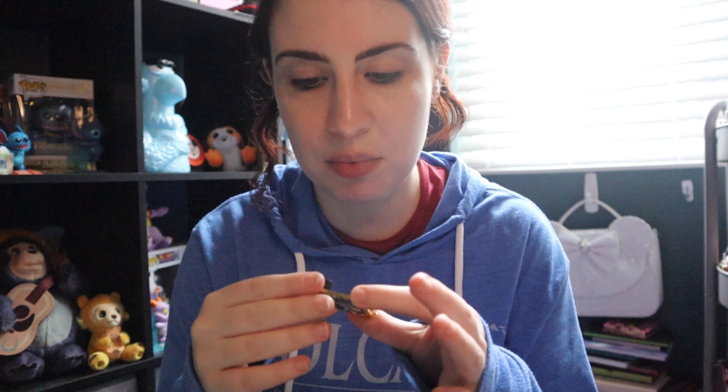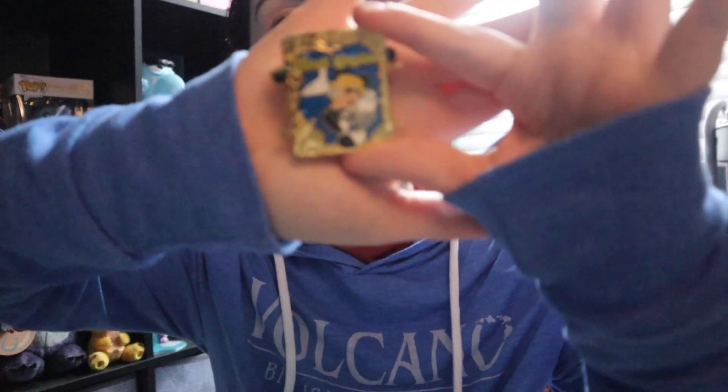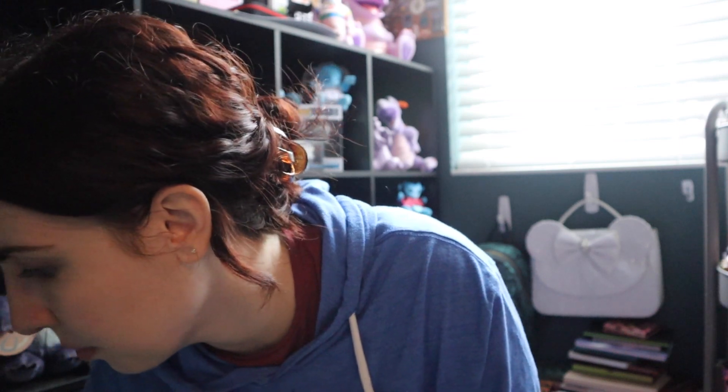The first one is an annual pass holder artist proof pin. I forgot what year this is from — it's limited edition of 2500 and this is from 2013. The Magic Kingdom one and the Animal Kingdom version from that set also has the artist proof stamp on it. I think I have that entire set, so let me just show them all.